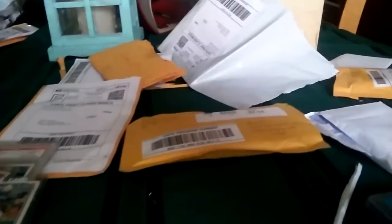As you can see, I've opened them up already. I had six packages come in over the past couple days and I haven't had a chance to open them, but today I'm opening them all. Some are from eBay, some are from Facebook.